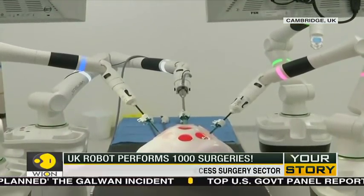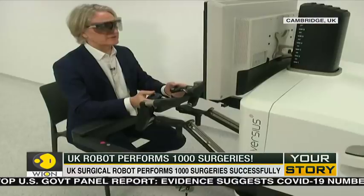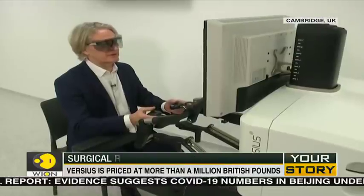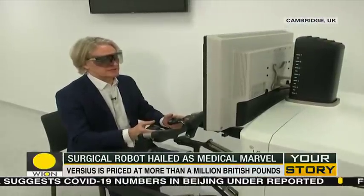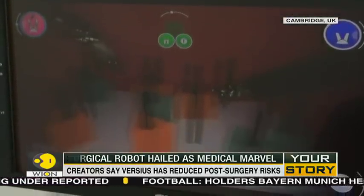Machines are not taking over completely, just yet. The reins are still in an experienced surgeon's hands. The robot is operated by trained surgeons and is simply a medium to perform minimal access surgeries more precisely.